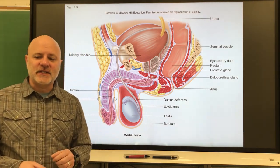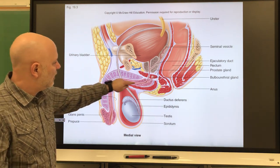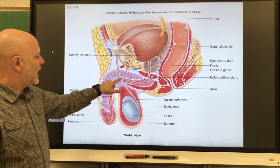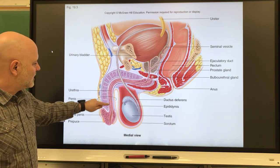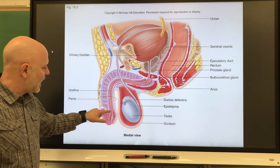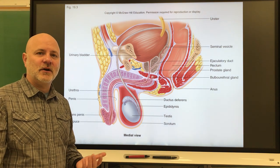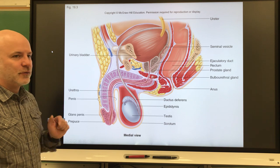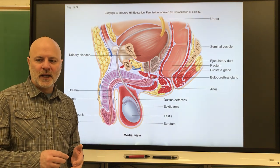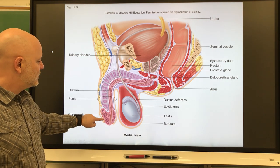The male external accessory organs include the scrotum — the external sac that encloses the testes — and the penis, the male organ of copulation. The penis has a root (the internal part), a body or shaft (the external part), and the glans penis, the enlarged tip. Around the glans is the prepuce, or foreskin, which is commonly removed in circumcision in the United States. The penis has three columns of erectile tissue — connective tissue and smooth muscle riddled with vascular spaces. Two columns are the corpora cavernosa, and the third is the corpus spongiosum, which surrounds the spongy urethra.